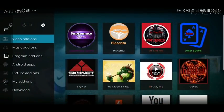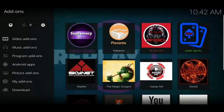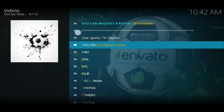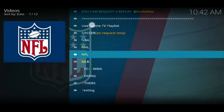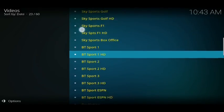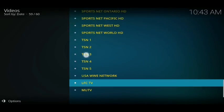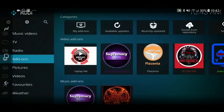Next on the list is Replay Me. It does sports replays but also live sports. You can see soccer replays, NBA, NHL, NFL, MLB, UFC, boxing, F1 replays under 'Others,' and if you click on Live Sports it gives you a great list of live sports channels. A great little add-on.